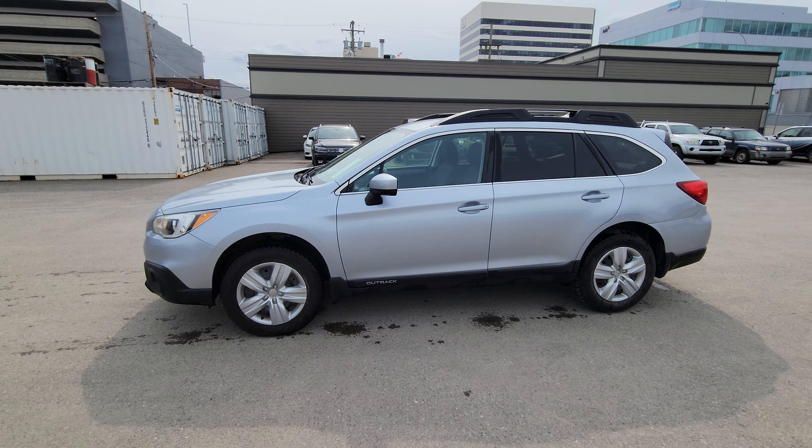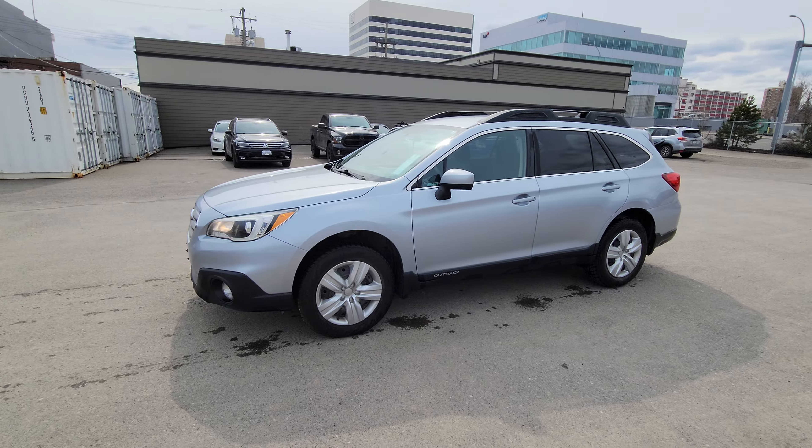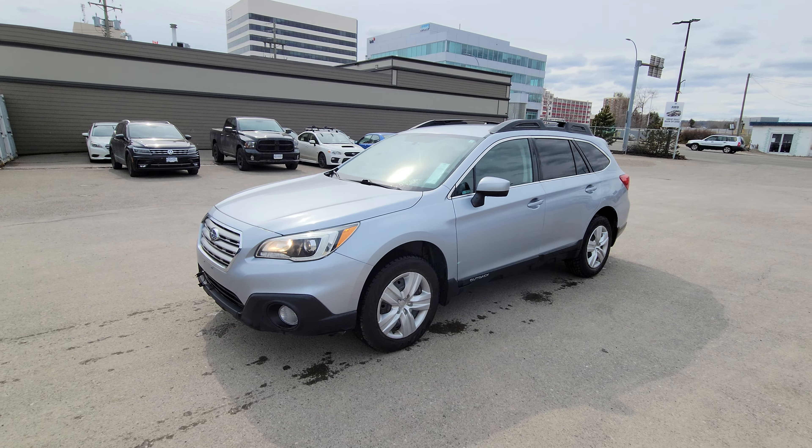Hey everyone, today we're taking a look at the 2016 Subaru Outback Convenience, an entry-level Outback that is very well equipped.